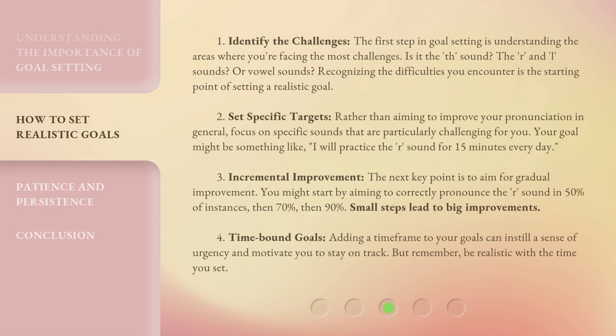Step 1: Identify the Challenges. The first step in goal-setting is understanding the areas where you're facing the most challenges. Is it the TH sound? The R and L sounds? Or vowel sounds? Recognizing the difficulties you encounter is the starting point of setting a realistic goal.